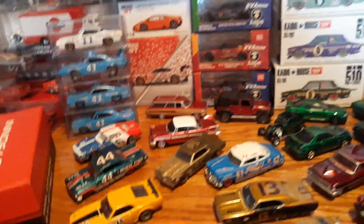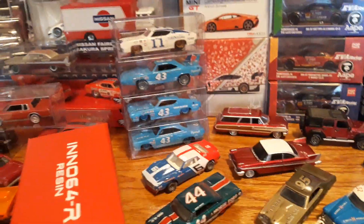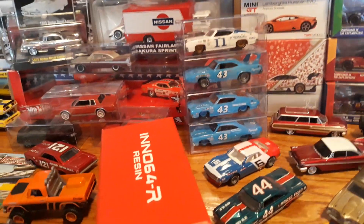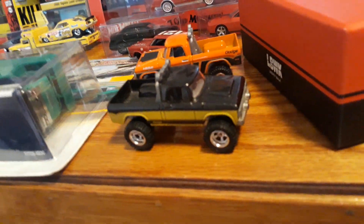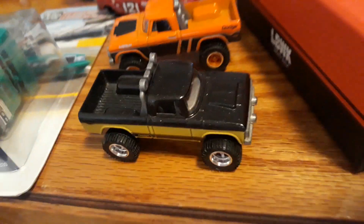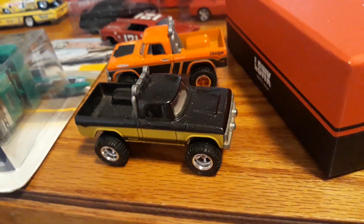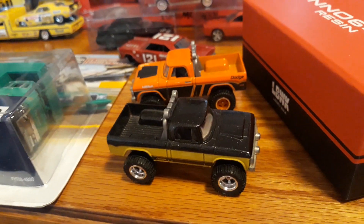The more expensive stuff, I can throw in the shipping, but that's only for like one car or a group of three. Once we start getting to more than that, you're going to have to contribute to the shipping too. The J-Case Power Wagon and the Walmart one — I will do both for $120 shipped.